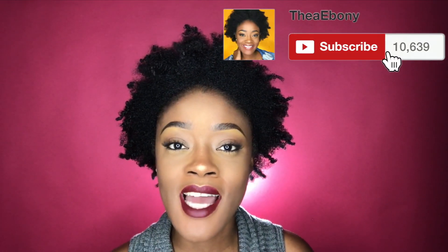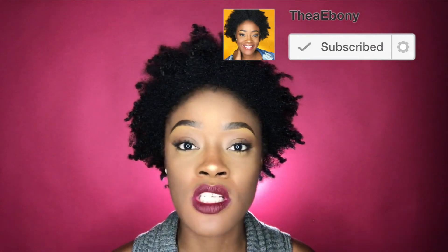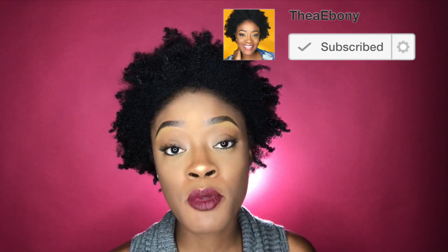Hey guys, welcome back to my channel. I want to show you guys two different websites that I came across while watching a YouTuber — her name is I Am Treya — and she did an online porosity test. That is how I learned about it, as well as by googling and looking for a hair typing test.